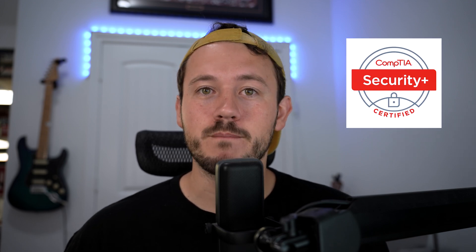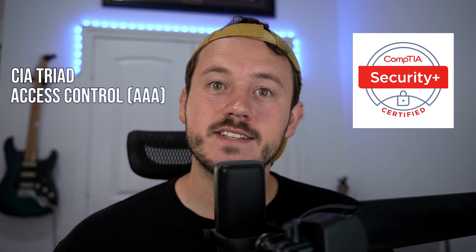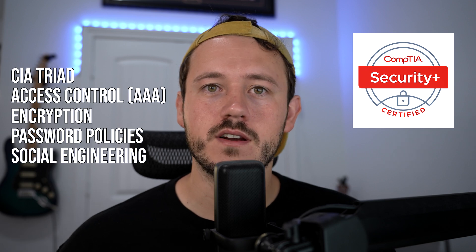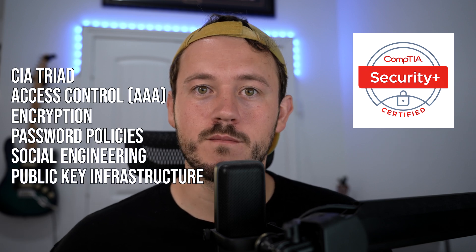Lastly, the third cert in this trifecta is the Security+, the one that gives you the baseline of cybersecurity knowledge. You're going to learn about the CIA triad, access control, AAA, encryption, password policies, social engineering, public key infrastructure which is super important, and all that fun stuff. This exam is really theory heavy. I think it should be called the acronym plus, but a ton of employers love it. It checks a lot of HR boxes — government jobs and things like that require this cert. And this combination of these three is called the trifecta.